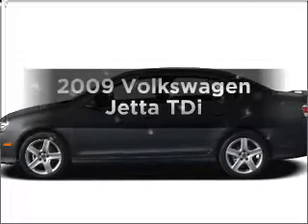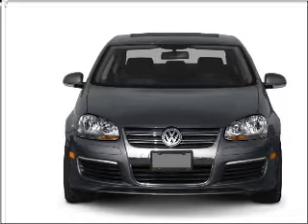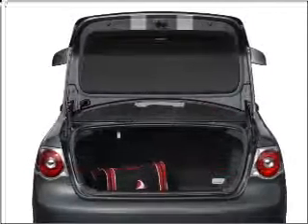Imagine yourself in this 2009 Volkswagen Jetta. Travel the roads in style and comfort in this great vehicle. With an efficient four-cylinder engine connected to a smooth shifting transmission, the anti-lock braking system will help deliver you safely to your destination.